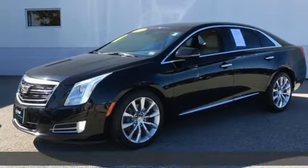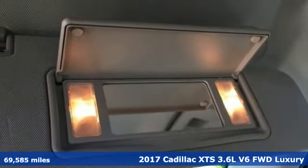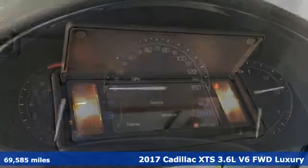Here's a 2017 Cadillac XTS. Exceptional. Exquisite. Exclusive. Welcome to the XTS.